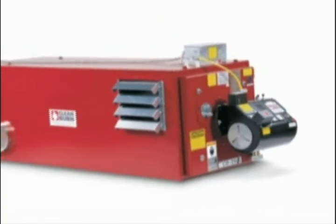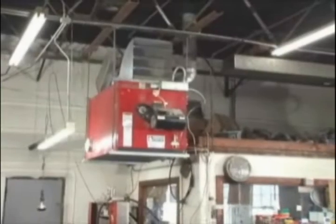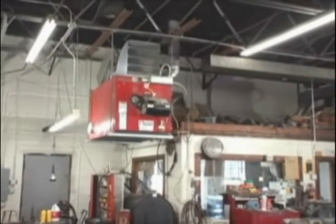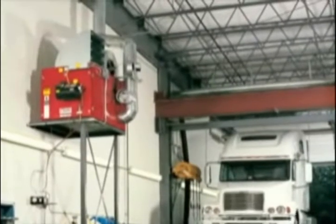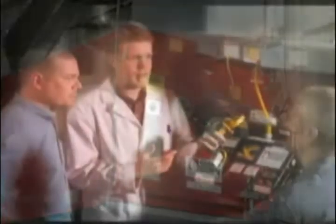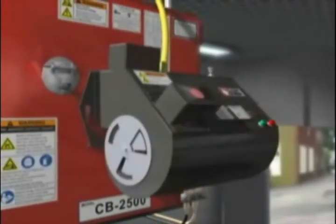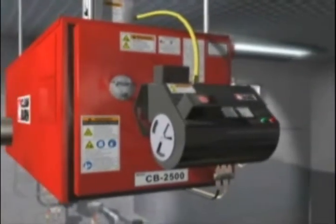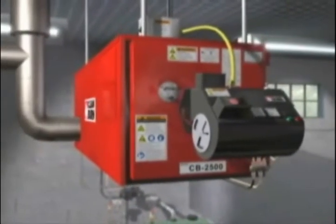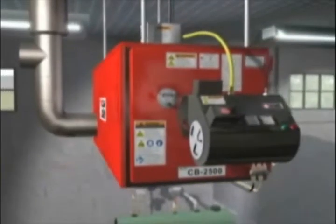CleanBurn's multi-oil heating systems let you safely and economically burn used oil generated on site. It provides free heat, dramatically reducing or eliminating your heating costs, while removing your used oil liability and disposal costs. Every CleanBurn furnace is designed exclusively to burn used oil efficiently, safely, and reliably. From the advanced design of the burner and heat exchanger to expert installation and service, CleanBurn is the number one seller and your best choice in used oil heating and recycling.